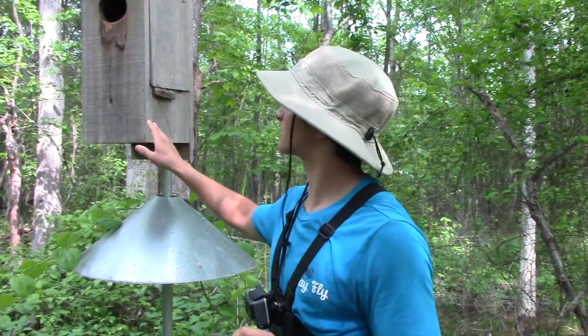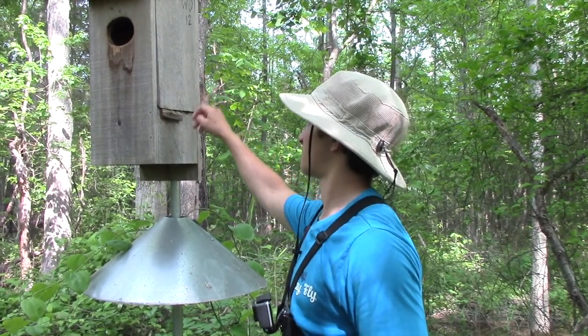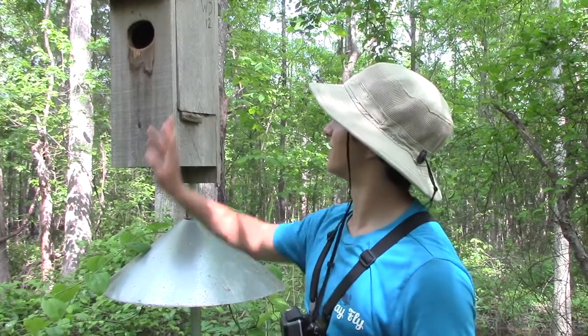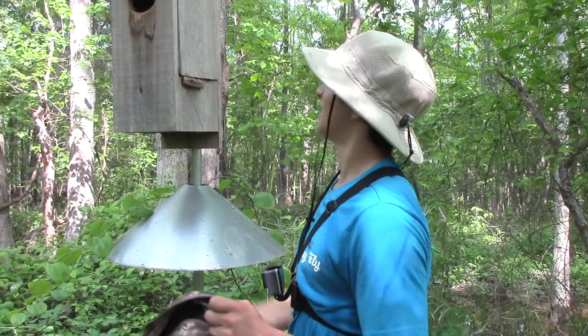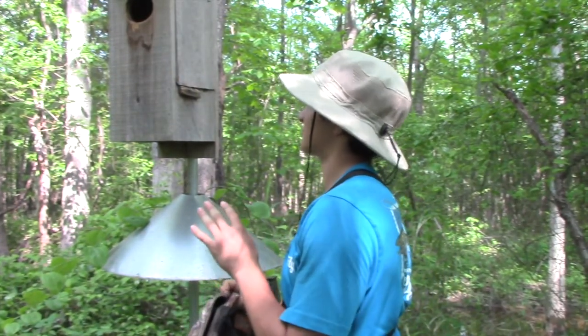There's a squirrel in this box — the squirrel's not with the box yet, the box has depth. It's got to be right in here, so I'm going to have Megan hold this bag at the entrance. I'm going to poke this thing with the stick, it's going to come flying out the entrance, she's going to catch it in the bag, and then I'll show you all about the squirrel.